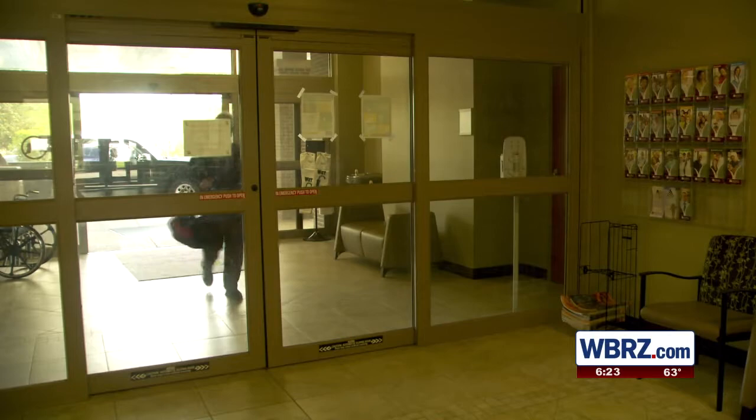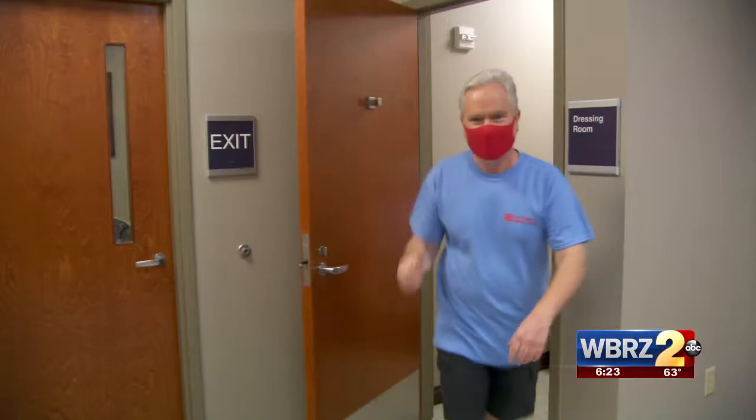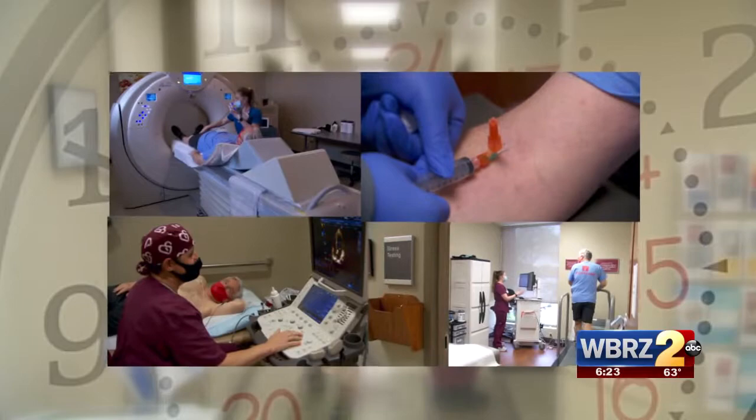Springtime is heart time. Before the virtual heart walk, I walked into the Lane Cardiovascular Center for a complete heart checkup. For the next hour, I'm stuck, scanned, pushed, and prodded. The battle cry: know your numbers. You ready to know your numbers? Let's do it.